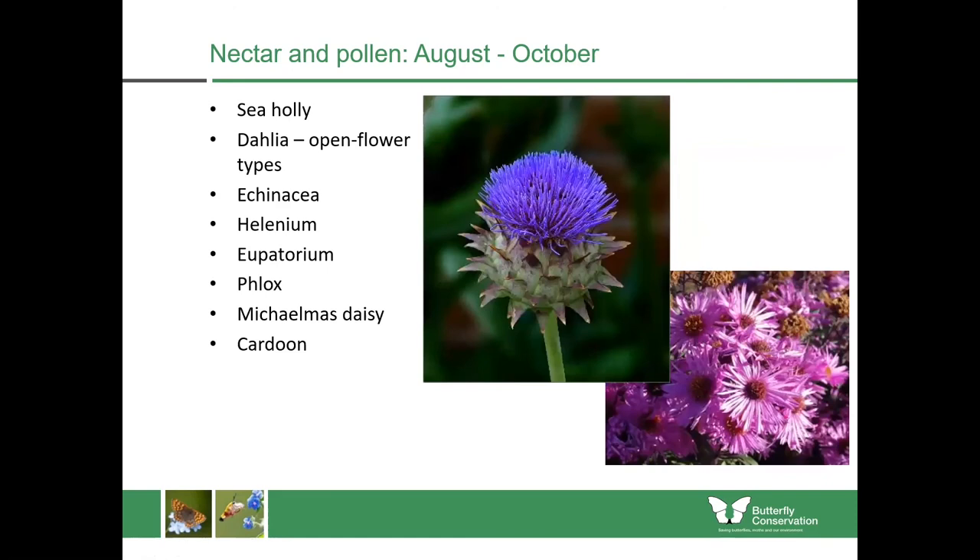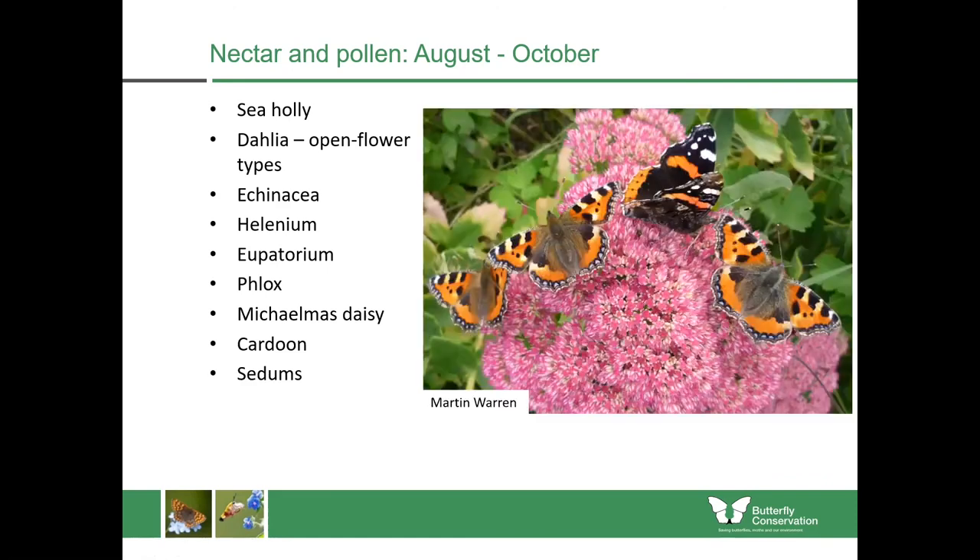Some of the prairie planting really comes into its own in late summer, including Echinacea and Helenium. In my garden the Eupatorium was a big hit with the red admirals — this particular one was just beside my door and every time I walked out during the day, even in September and into early October, there were loads of red admirals on it. Michaelmas daisies and cardoons will keep you going as well, and sedums are some of the most reliable plants — succulent plants which come back year after year with big heads of pink flowers that will be covered in butterflies too.